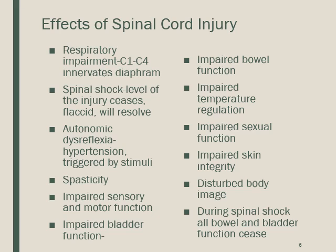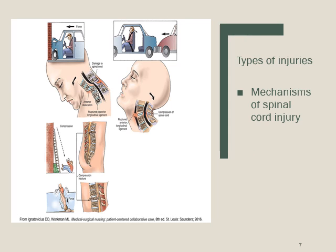During spinal shock — when the injury first happens — the spine is essentially in shock, function ceases, and bowel and bladder function cease. There are pictures in your book showing mechanisms of spinal cord injury, including whiplash from a car accident and what can happen if you fall on your back.